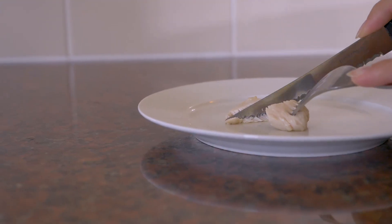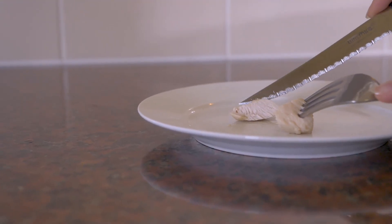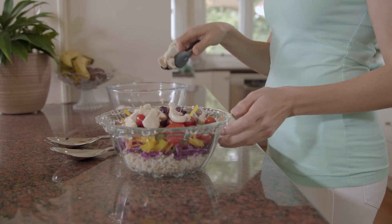Chicken is good food for your body because it has protein, vitamins and minerals that you need to grow big and strong.